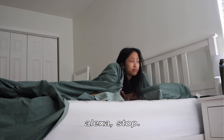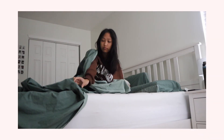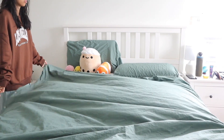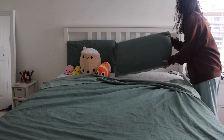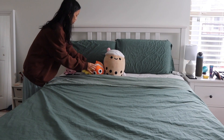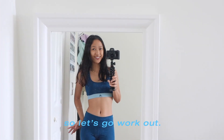Alexa, stop. I just changed into my workout clothes, so let's go workout.